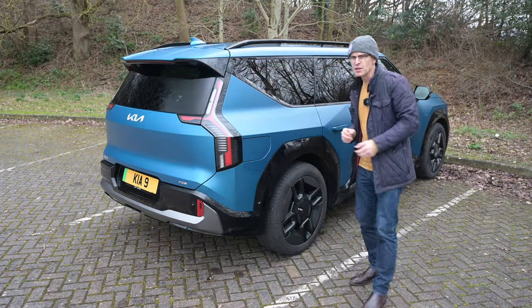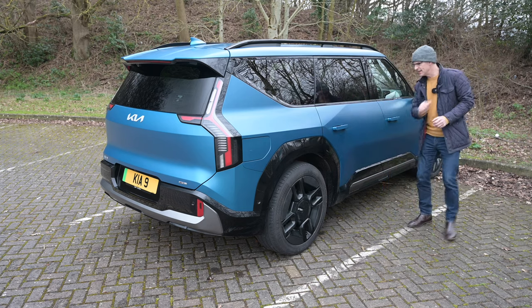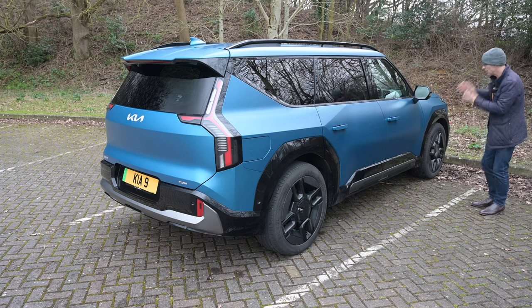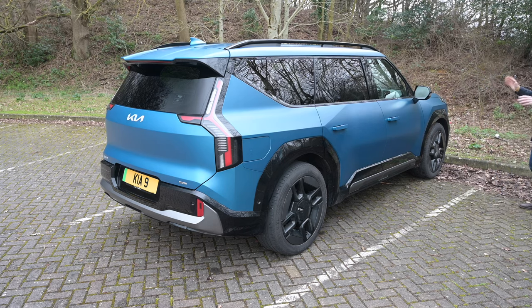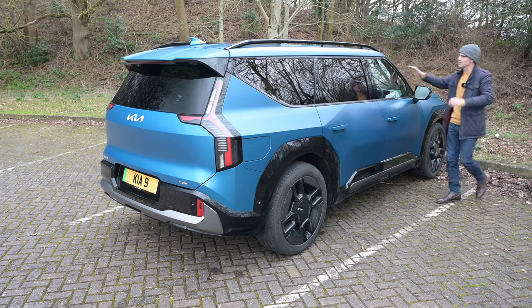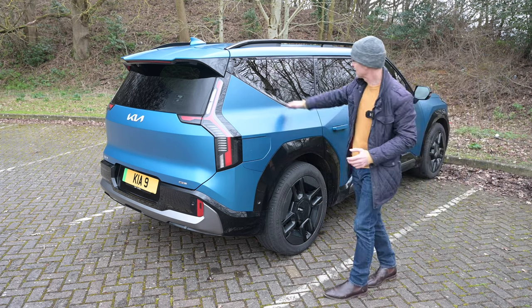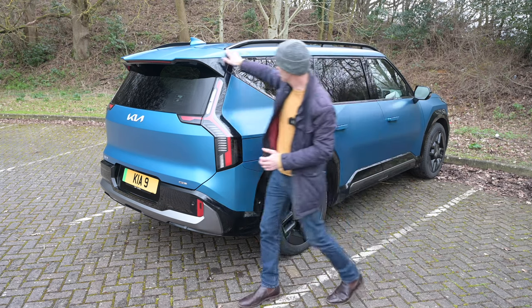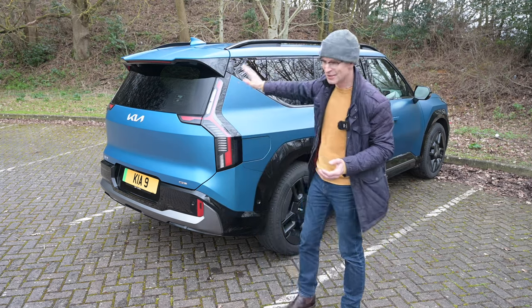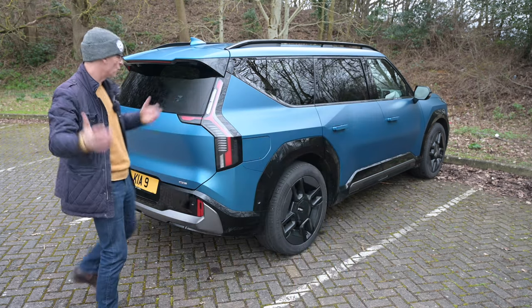Kia actually have a name for this styling: 'Opposites United' — the idea is they push opposing ideas against each other to create something exciting, and it does look really good. I can't emphasize how this has actual real presence in person that doesn't come through in a photo. From this curiously bluff front end, through big geometric shapes, a long flowing roof with a rising beltline and a kick-up at the back, through to a big spoiler at the top — it looks very sporty indeed for such a big truck. A shed on wheels, basically.